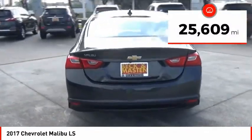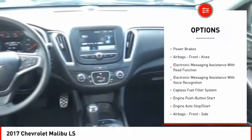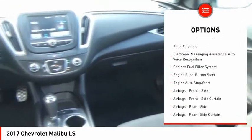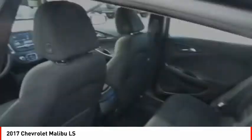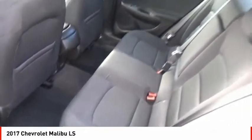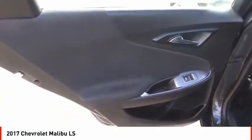Here are some of this vehicle's great options: power windows with safety reverse, traction control, stability control, daytime running lights, braking assist, power brakes, airbags, front knee airbags, electronic messaging assistance with read function, electronic messaging assistance with voice recognition, and capless fuel filler system. Come take a test drive today.